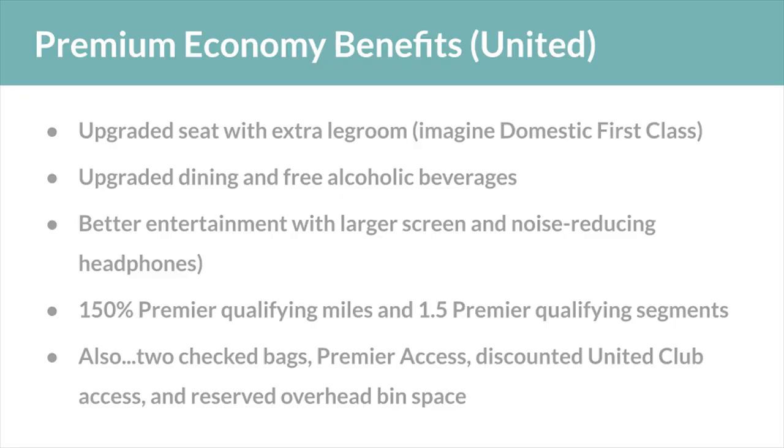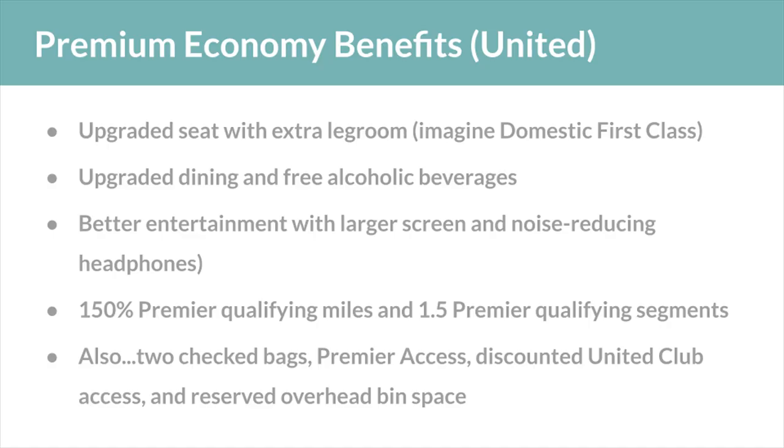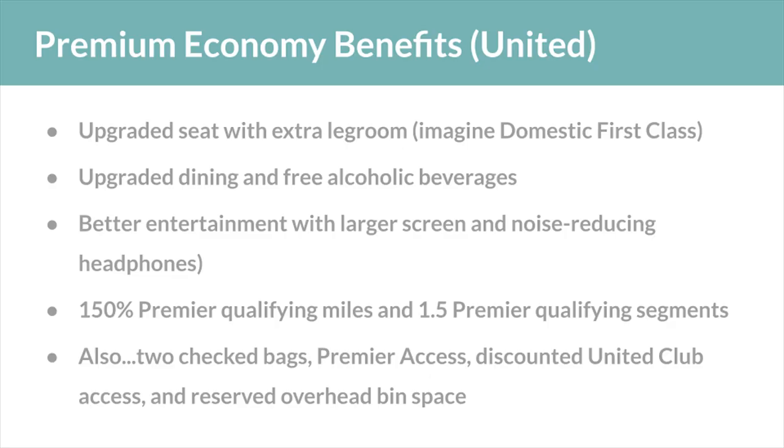What are the other benefits of premium economy beyond just a different seat? United offers upgraded dining and free alcoholic beverages — think something closer to business class dining than standard economy. You also get a better entertainment experience with a larger screen and noise-reducing headphones, as well as extra qualifying miles and qualifying segments. Further, you get two free checked bags, Premier Access for a leg up on security and boarding, discounted United Club access, and reserved overhead bin space.